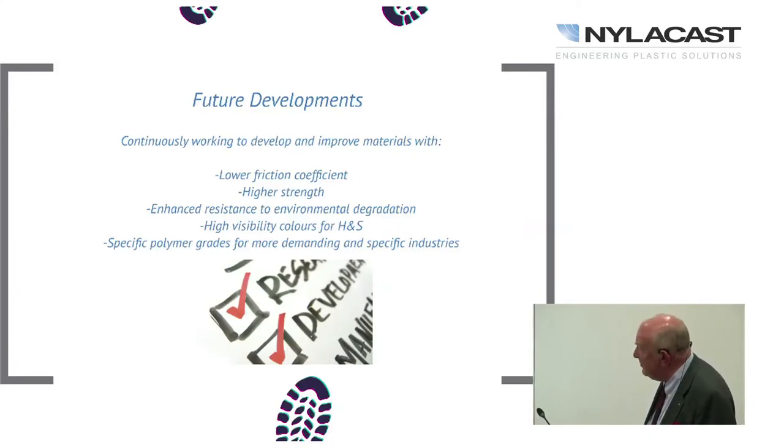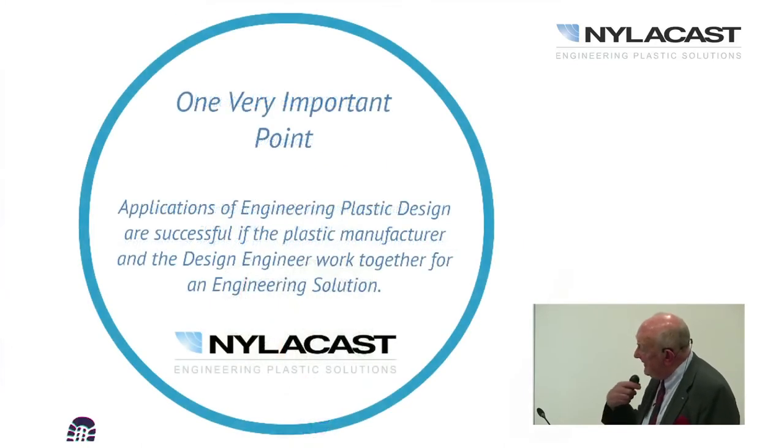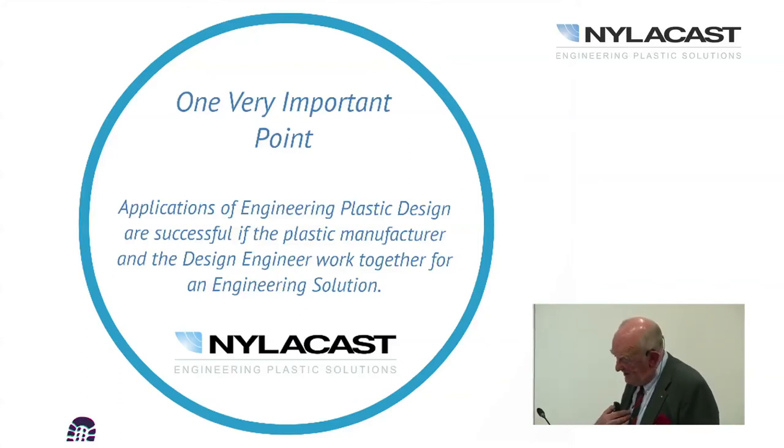We have specific polymer grades for more demanding industries and we are interested in talking to you. One final point: engineering plastic design is only going to be successful if the plastic manufacturer and the design engineers come together and work together for an engineering solution. It is very important that if your material is going into a demanding application, you should get a certificate of analysis so you know exactly what you are getting, rather than something which vaguely approximates a datasheet. Thank you for coming along and listening.